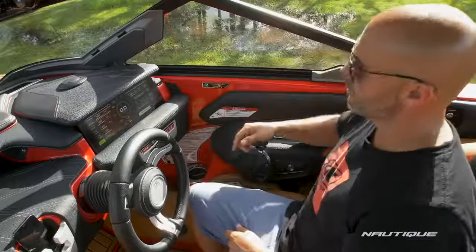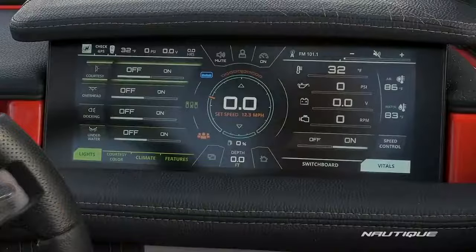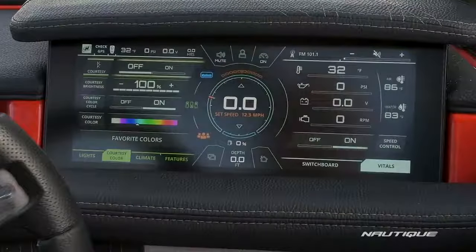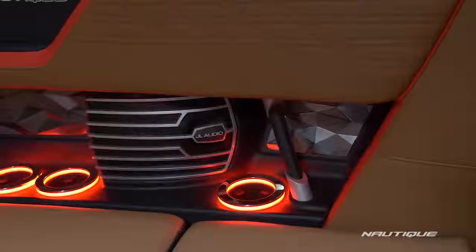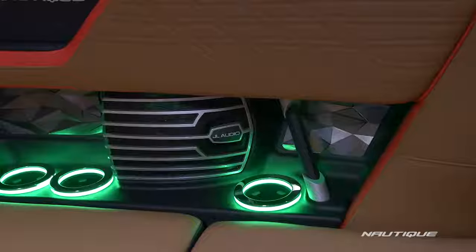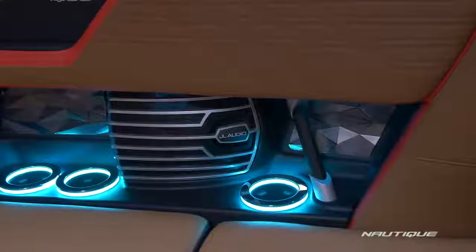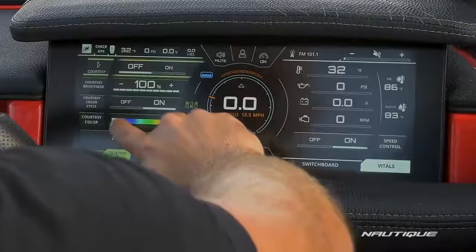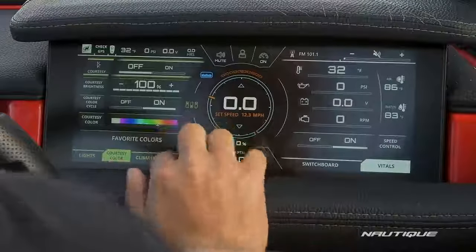If we move on to our lighting and climate screen, you can control your courtesy lights, your overhead lights, and your docking and underwater lights. If you choose to opt for the enhanced courtesy lighting package, this is where you can turn that on — your cup holders and the Nautique badging in the back of the driver's seat as well as in the transom walkthrough will light up, and you can change the color just by moving your finger along the color wheel to whatever custom color you'd like.